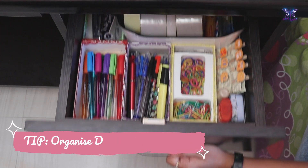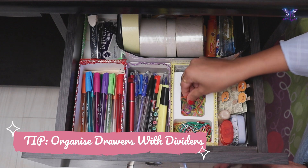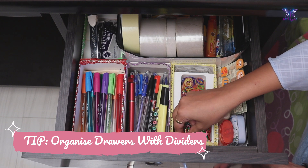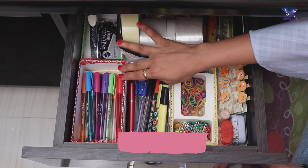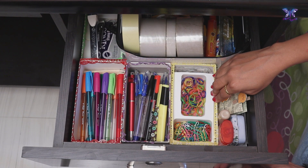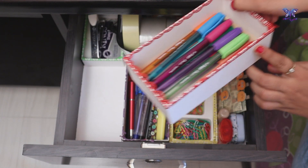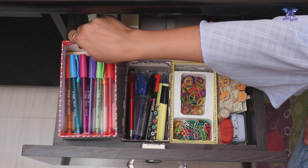Now let's move on to the drawers. Group loose items into boxes to make them both easier to find and more attractive on display. Here I am using some DIY organizers — these are white phone boxes that I decorated with washi tape to make them look beautiful.